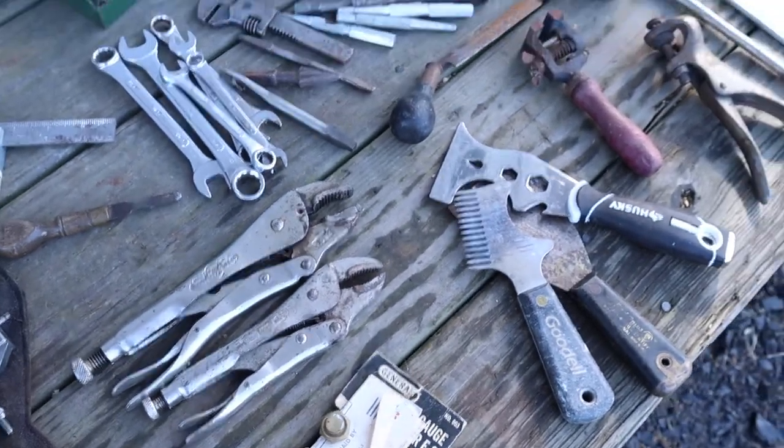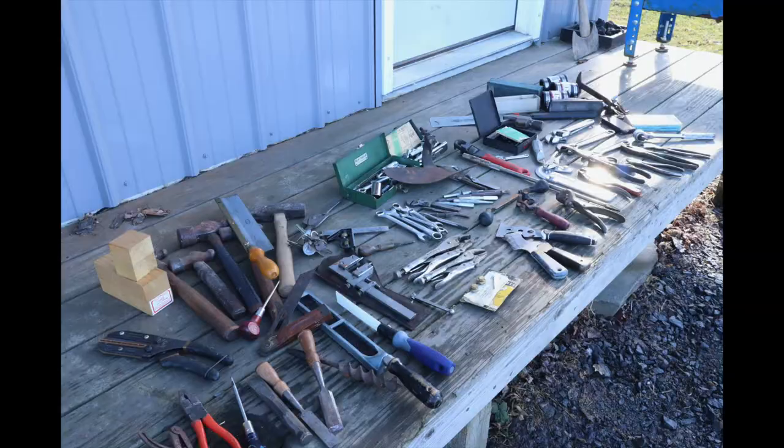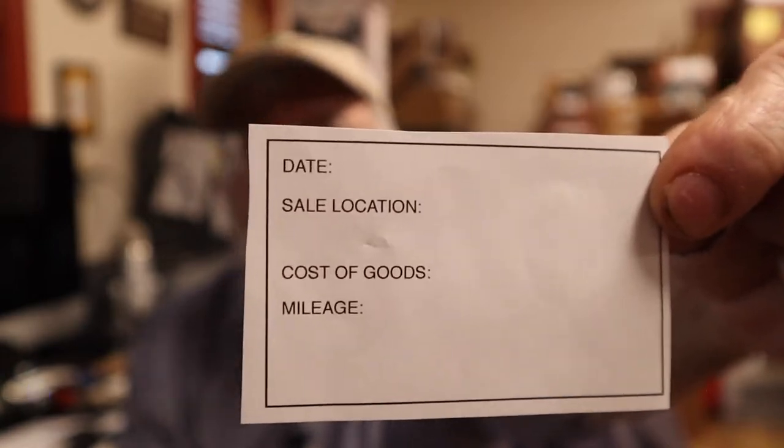A lot of the smaller stuff I'll lot together. After laying everything out I take a picture of it all, then print a full-page copy on my laser printer — black and white is good enough. Then I have this little information tag with the date, the sale location, the cost of goods, and mileage. Every sale I go to — or when I'm buying on eBay — I take a picture afterward. Last year I went to 46 sales, so I have 46 pieces of paper like this.